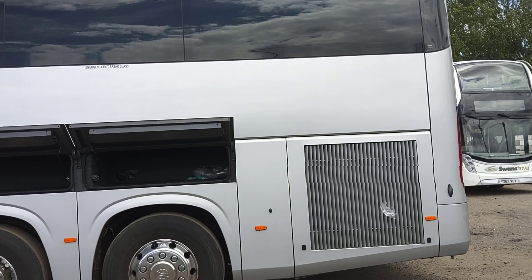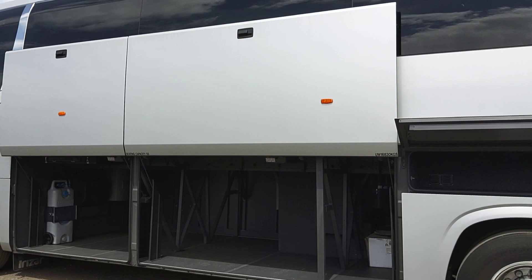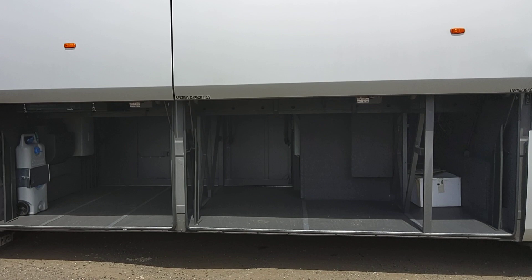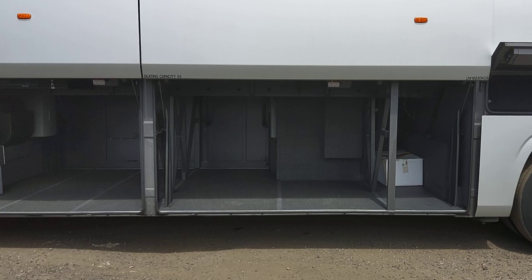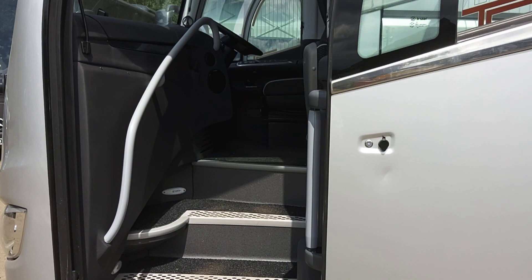Getting back to the luggage capacity — you've got two lockers above the back wheels, and the same on the other side. The main lockers are power-operated, giving loads and loads of luggage space. The extra height really does make a difference when it comes to loading one of these vehicles.